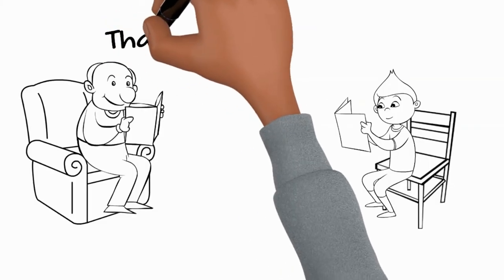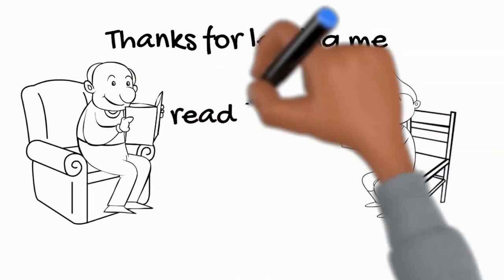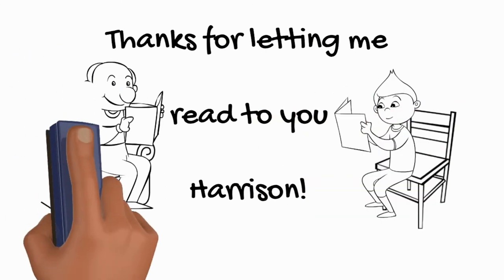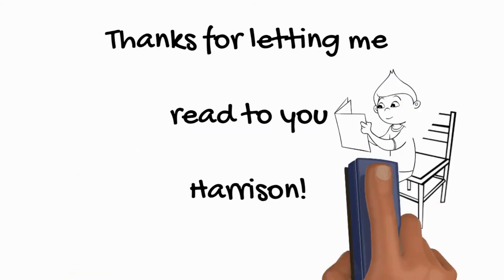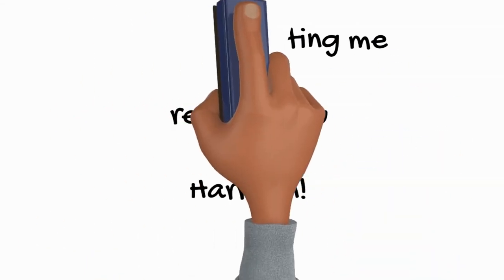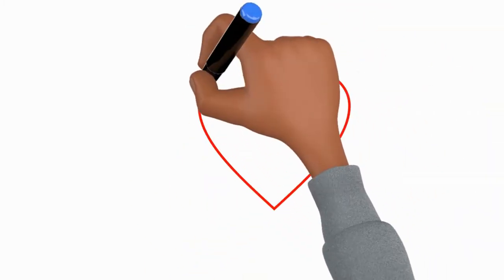Well, thanks for listening, Harrison. I hope you enjoyed it. We will do this again soon, and I love you very much. We'll see you next time.